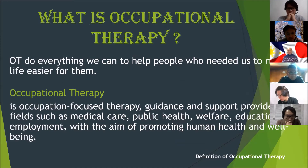Occupational therapists do everything we can to help people who need us to make life easier for them. It is defined as an occupation-focused therapy — guidance and support provided in fields such as medical care, public health, welfare, education, and employment, with the aim of promoting human health and well-being.